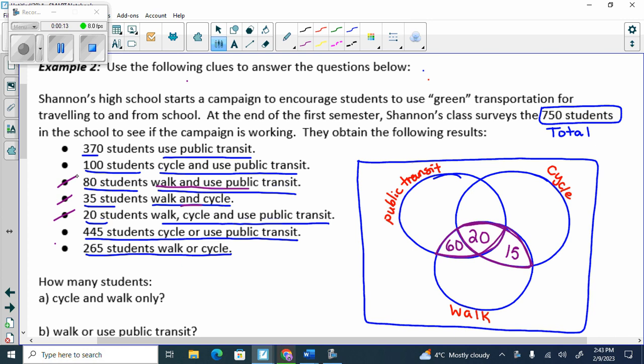And 100 students cycle and use public transit — eyeball — so there should be 100 here. There's already 20 in it, so how many use only public transit and cycle? 80.